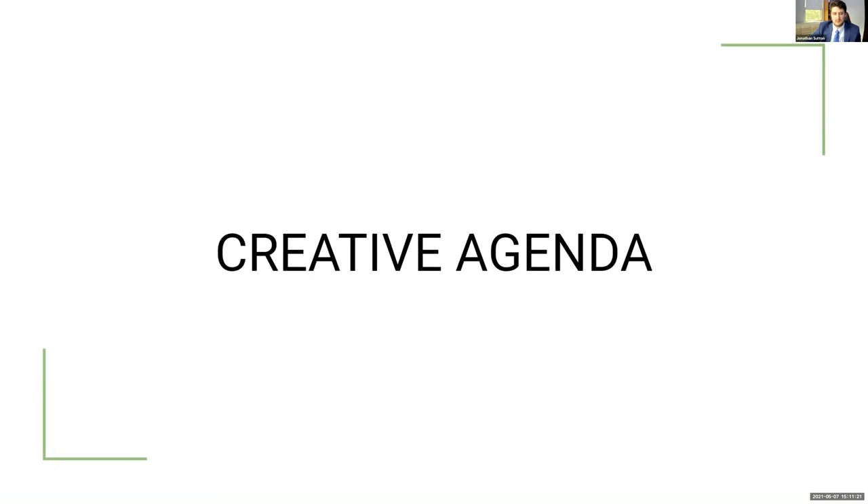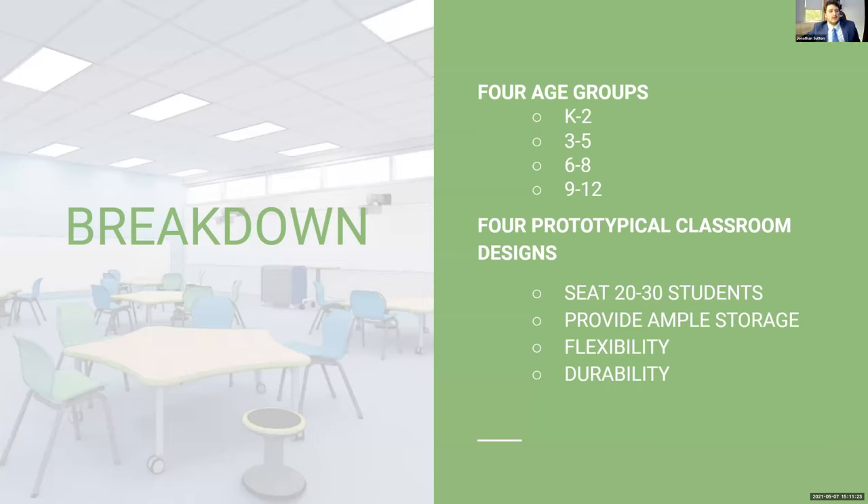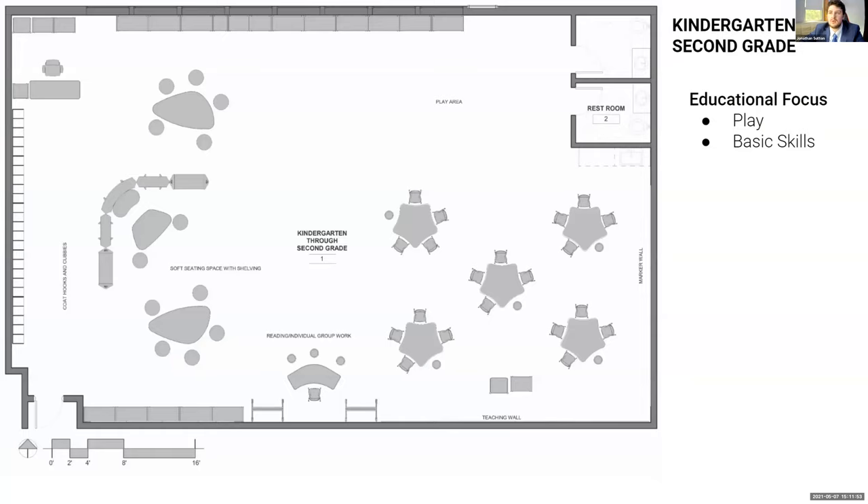The creative agenda breaks down its designs into four main age groups: kindergarten through second grade, third through fifth grade, sixth through eighth grade, and ninth through twelfth grade, based on similarities in age groups and academic strategies. There are four prototypical classroom designs, meant to seat 20 to 30 students and provide ample storage, flexibility, and durability. This is a floor plan of a possible kindergarten through second grade classroom.